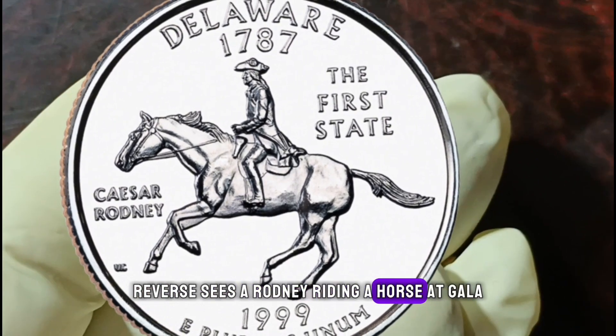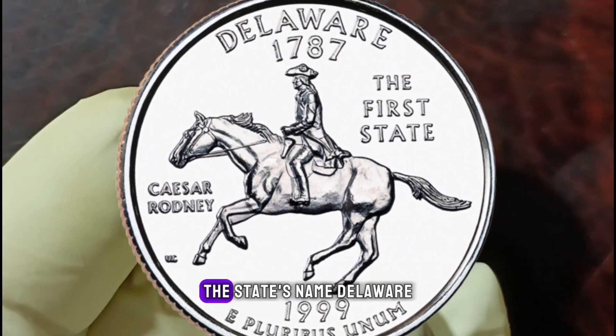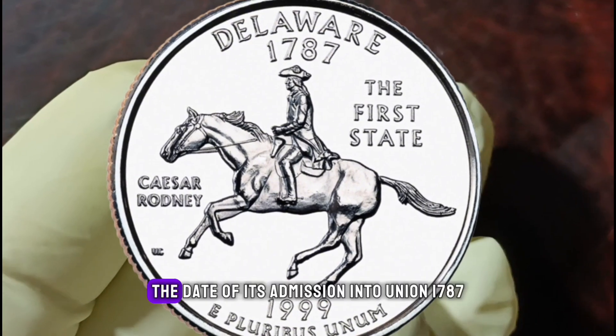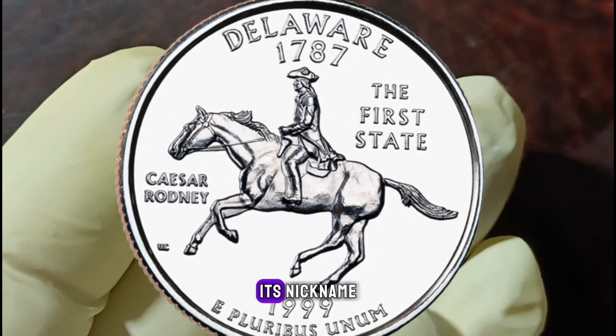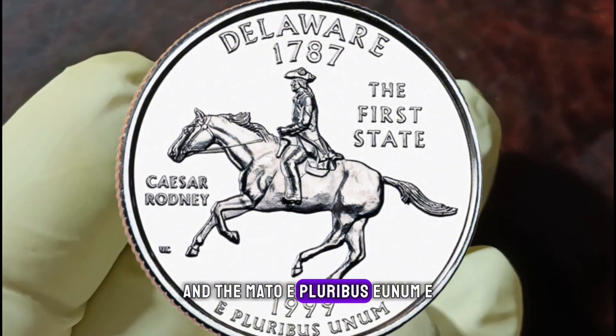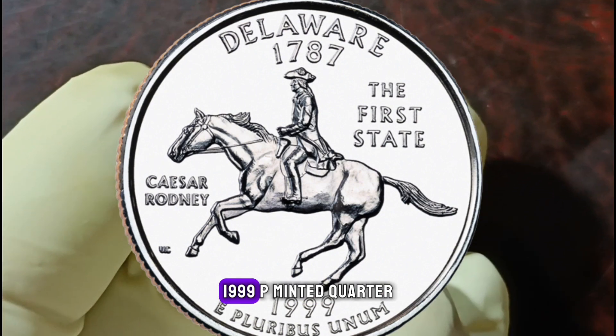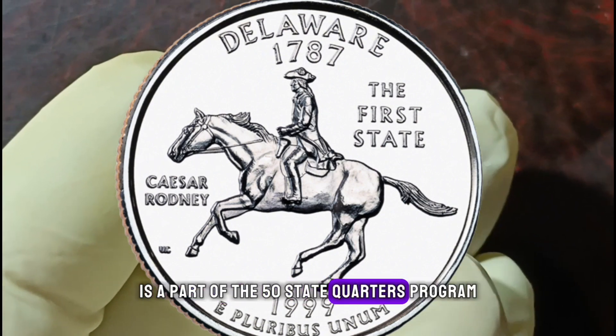On the reverse, Caesar Rodney riding a horse at full gallop is accompanied with the legend 'Caesar Rodney,' the state's name 'Delaware,' the date of its admission into the union 1787, its nickname 'The First State,' and the motto 'E Pluribus Unum.' The 1999 P-minted quarter is part of the 50 State Quarters program.